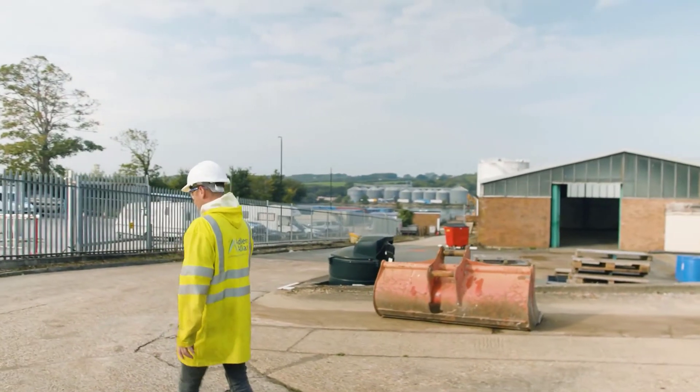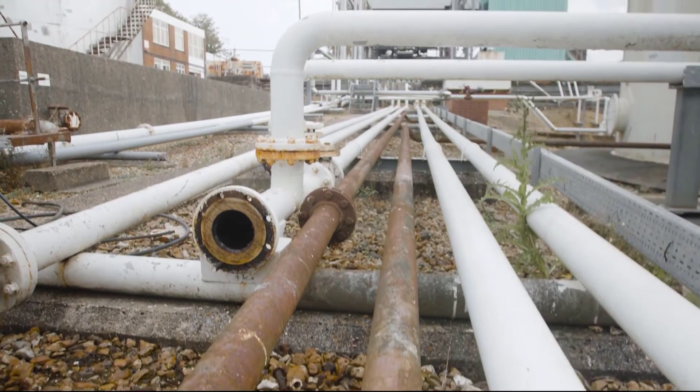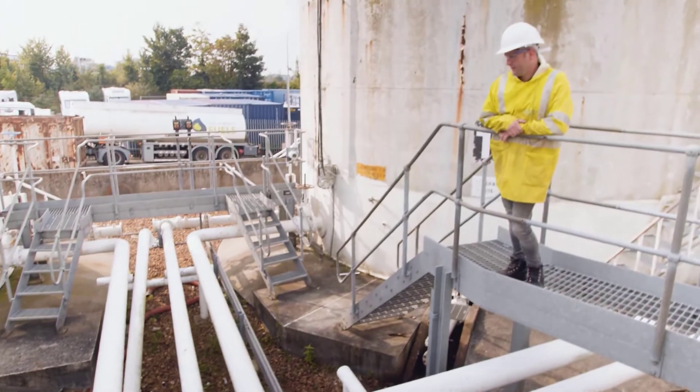My name is Wayne Bergen, my title is Project Manager for Adler & Allen. I've been assigned to this job to oversee all the works from start to finish and make sure it gets done safely.